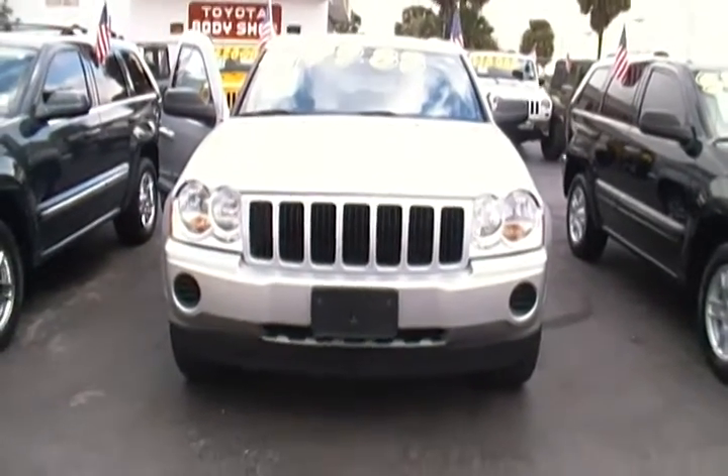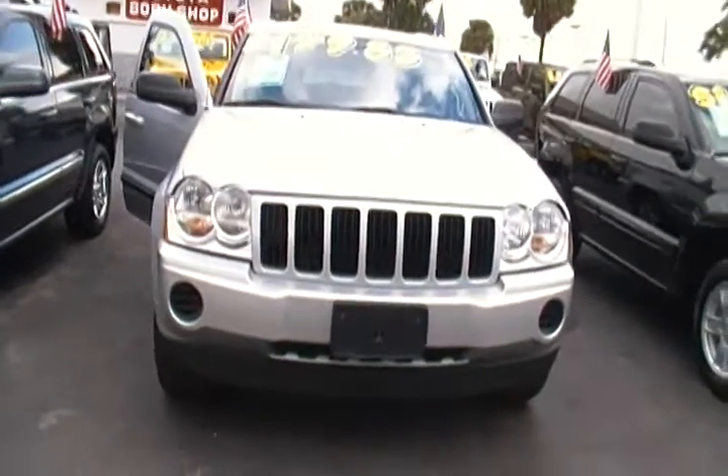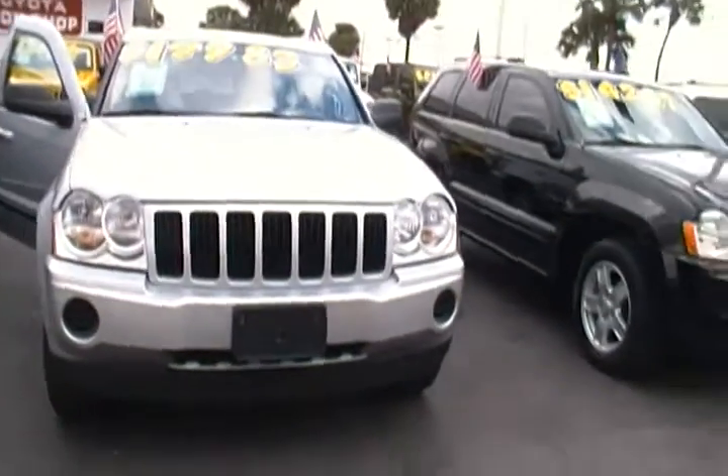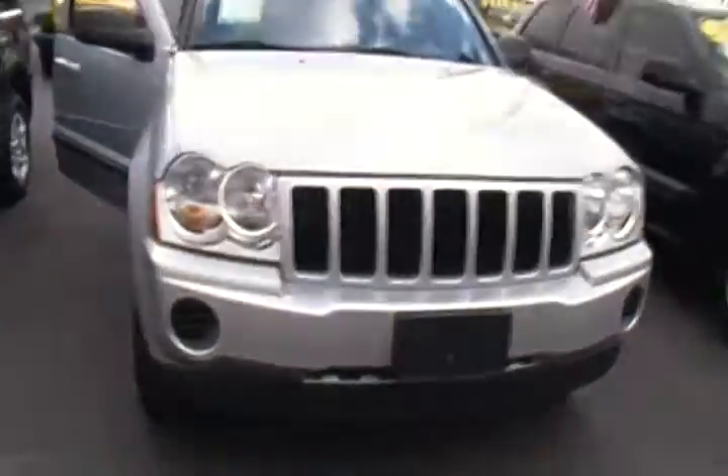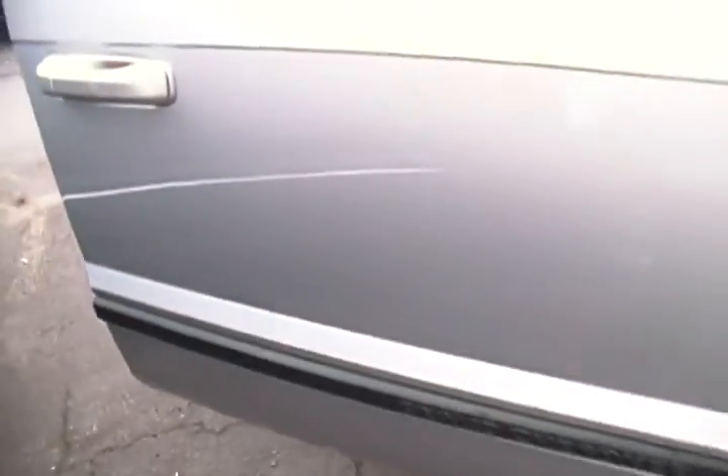Hello everyone, today I'm at Hollywood Chrysler Jeep and I have for you today this 2007 Jeep Grand Cherokee. As you can see it's in a brilliant silver color, and it's a 6 cylinder Jeep Grand Cherokee.